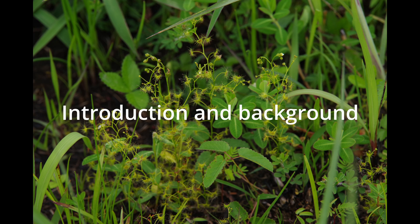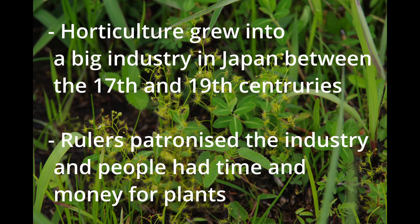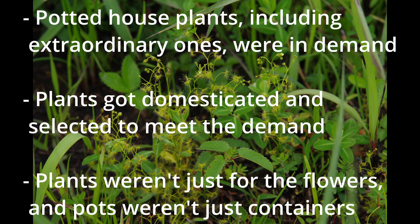Before I get to breeding of carnivorous plants, I will share some background knowledge of traditional style horticulture in Japan. There are many styles of horticulture in the world, and Japan has one that was developed mainly between the 17th century and the 19th century. Horticulture became a large industry in Japan because the plant-loving rulers patronized horticulture, and the living standard of common people also improved. There was a demand for potted house plants, and domestication and breeding of such plants were done accordingly.